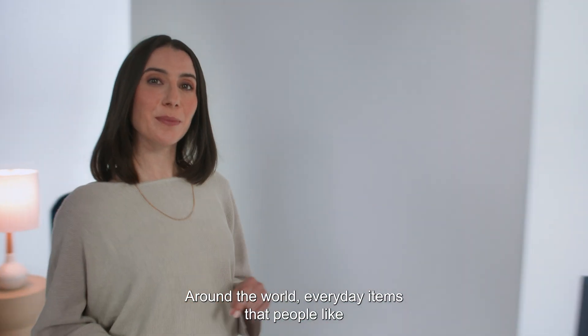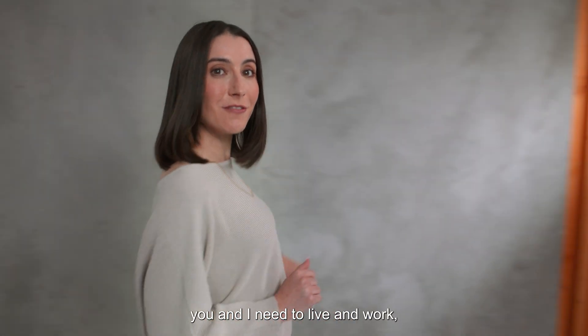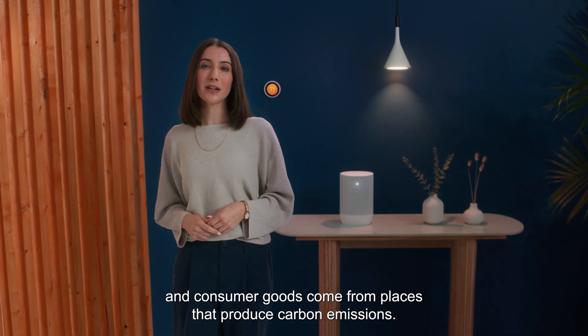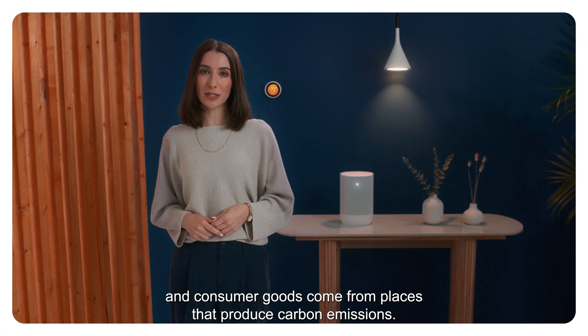Around the world, everyday items that people like you and I need to live and work, like electricity, heat, and consumer goods, come from places that produce carbon emissions.